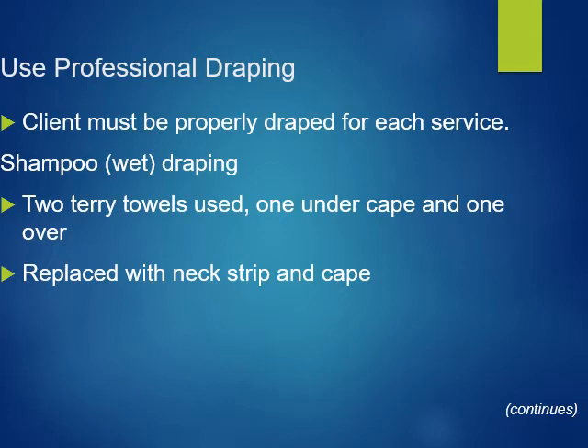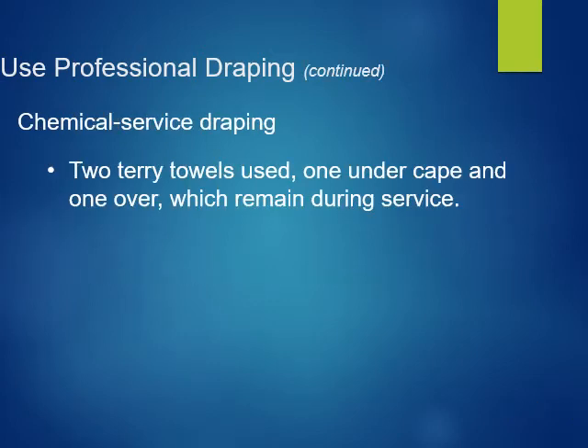For professional draping, a client must be properly draped for each service. Two terry towels are to be used — one under the cape and one over — then replaced with a neck strip and a cape when you're done. For a professional service, two terry cloths are used, one under the cape and one over, which remain during the service.